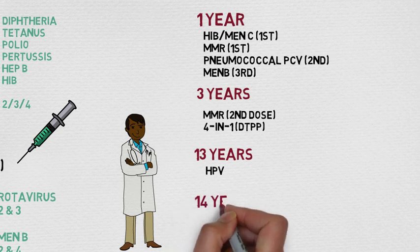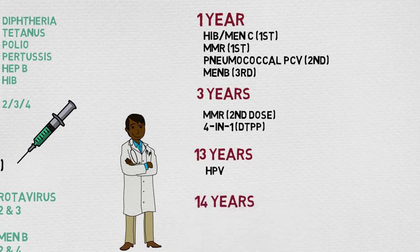At 14 years they're given the three-in-one vaccine which is DTP and the Men-ACWY vaccine. A few additional points: children between two and ten are given annual nasal flu vaccines, and the HPV vaccine is now for both boys and girls. The Men-ACWY vaccine is eligible to all young people up to 25 years old even if they've missed it, protecting them against four dangerous strains of meningitis.